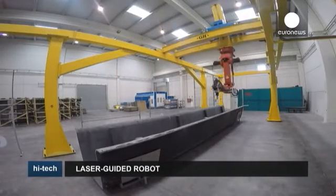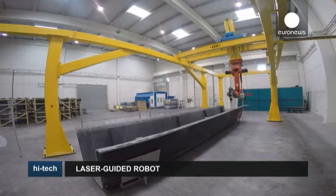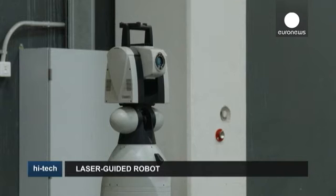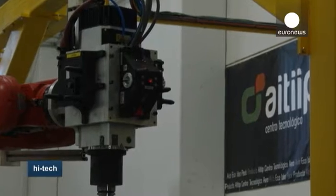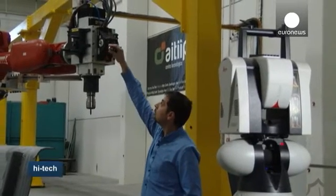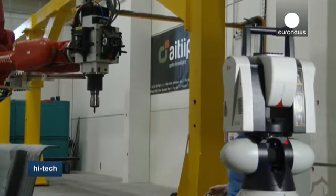The robotic platform measures 20 metres long, 6 metres wide and 5 metres high, and is mounted on a simple structure controlled by computers. A laser track allows continuous monitoring of the robot's position, with laser beams creating 1,000 scans per second to achieve high accuracy in the robot's performance.